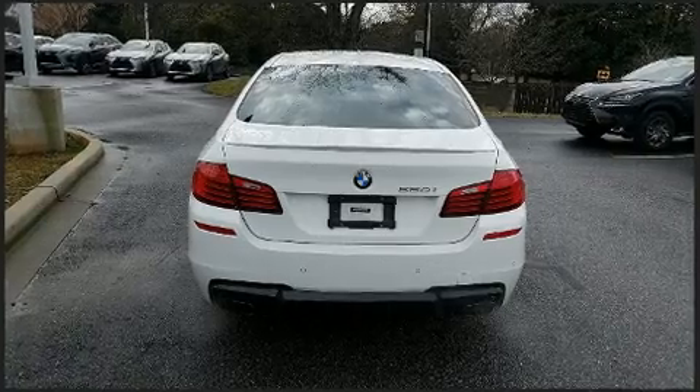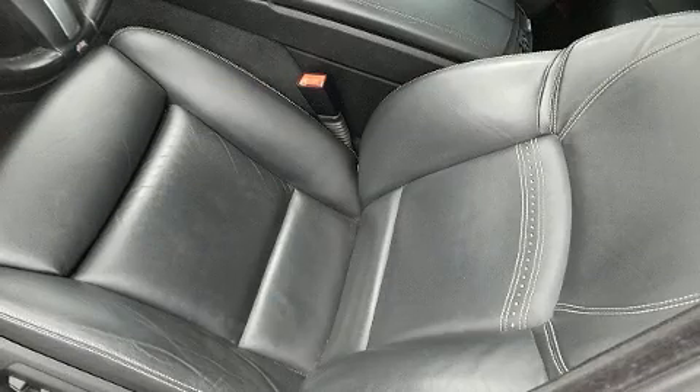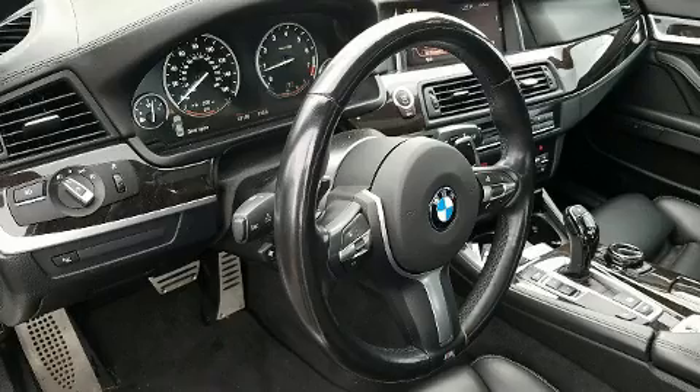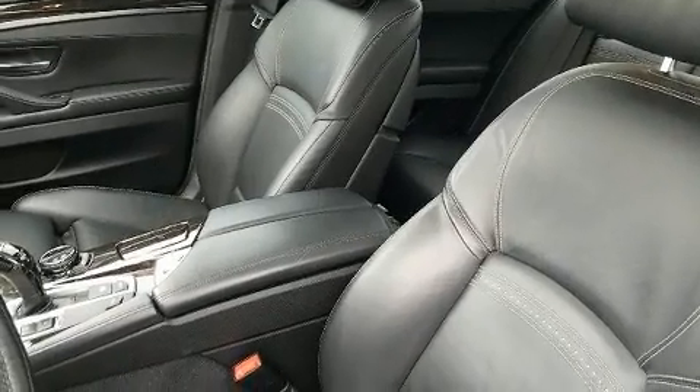BMW prioritized fit and finish as evidenced by leather upholstery, front and rear reading lights, a tachometer, front dual-zone air conditioning, and seat memory. With high-intensity discharge headlights illuminating your path, you'll always appreciate maximum visibility.